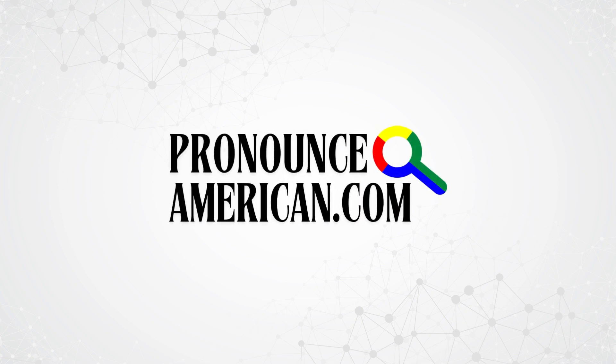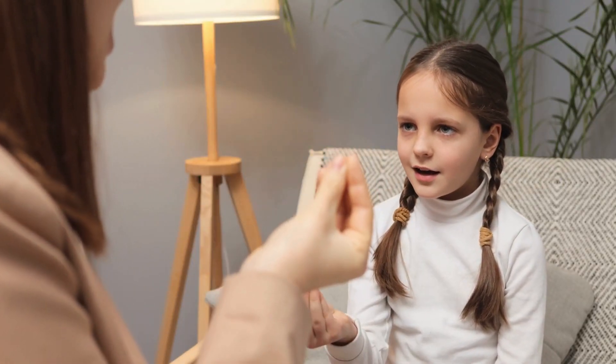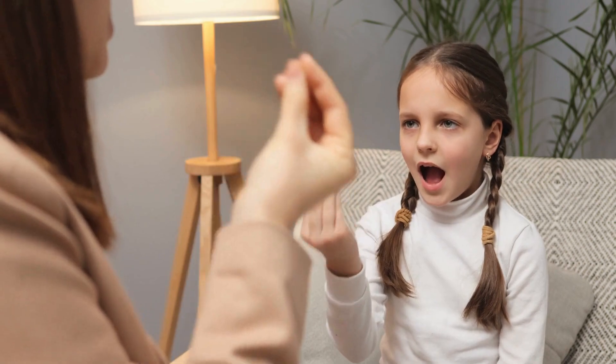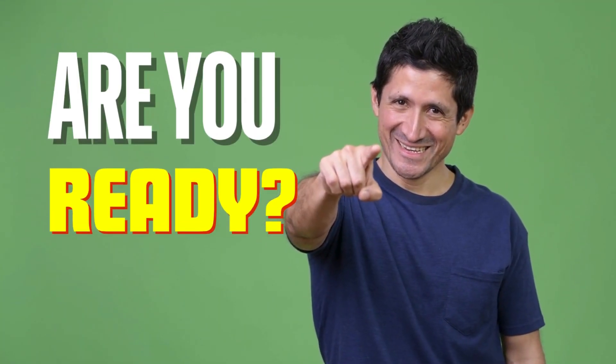Welcome to Pronounce American. We specialize in helping you perfect the pronunciation of challenging words with ease. Are you ready? Let's jump into today's featured word.